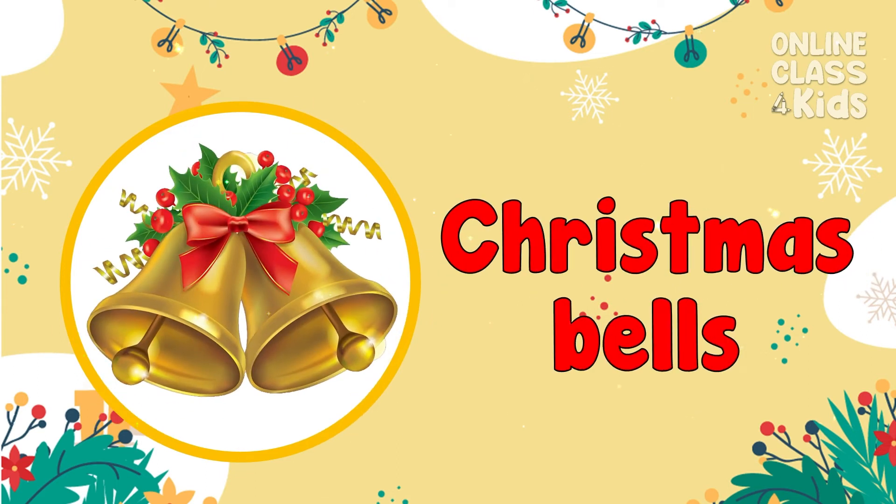This is a Christmas bell, also known as sleigh bells or jingle bells. Christmas Bells!